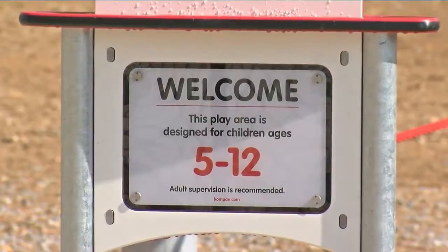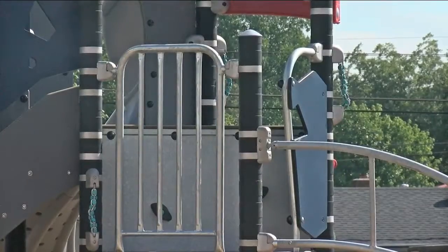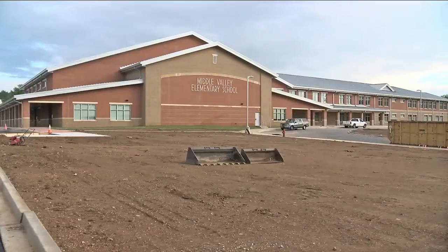Moving outside, Middle Valley has two state-of-the-art playgrounds, each one built with child development in mind and the idea that every student, no matter what their ability, can enjoy it. 'That was important to us — that we had equipment that would be accessible to students with special needs as well.'